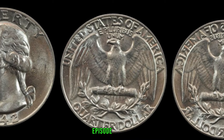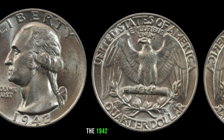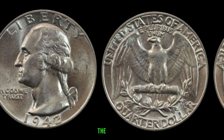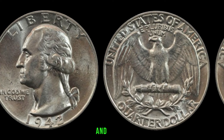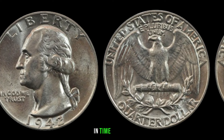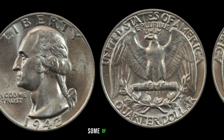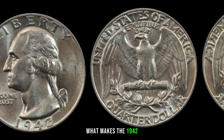We'll be exploring the 1942 Washington quarter dollar and uncovering its potential value. Let's travel back to 1942, a pivotal year during World War II — the Washington quarter dollar was in circulation, and some of these coins could turn out to be hidden gems worth big money today. What makes the 1942 Washington quarter dollar special? Take a look at the mint mark — coins minted in Philadelphia don't have a mint mark, while those from Denver display a D, and San Francisco coins showcase an S.